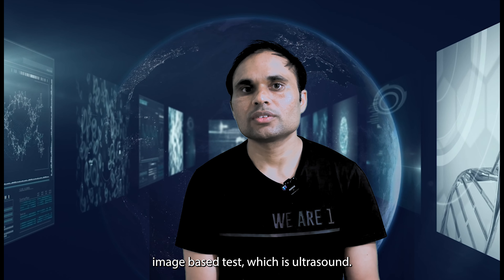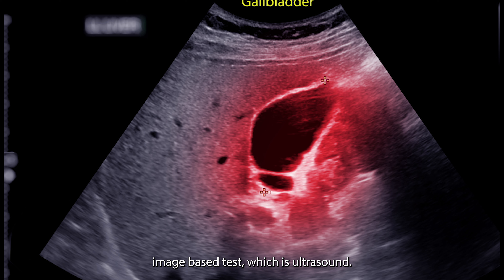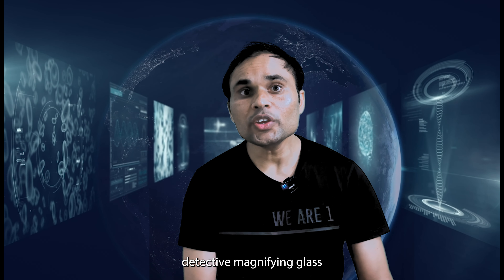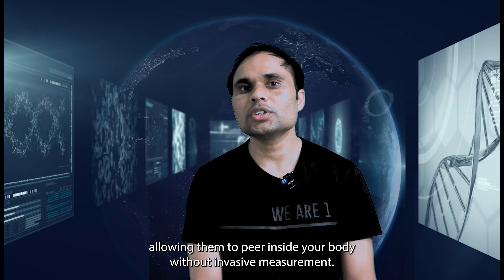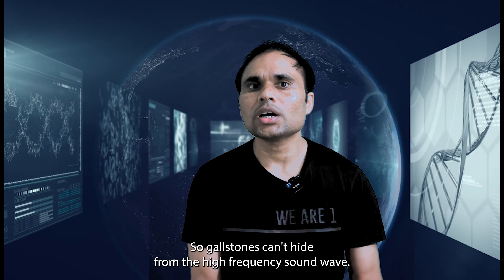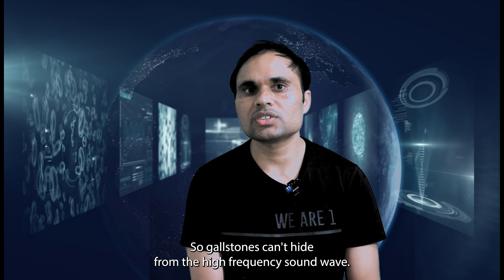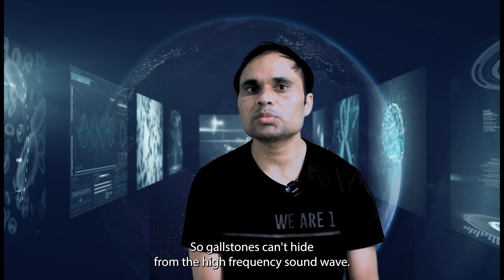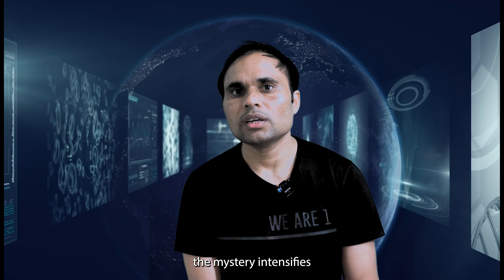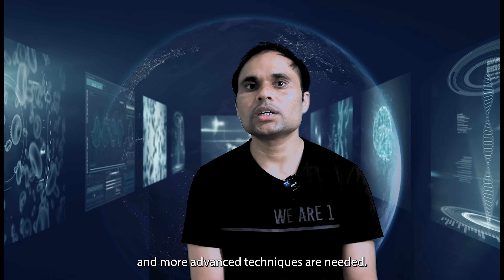Now it's time to bring out the big guns: image-based tests, specifically ultrasound. Ultrasound is our detective's magnifying glass, allowing them to peer inside your body without invasive measures. Gallstones can't hide from high-frequency sound waves, revealing their presence within the gallbladder.